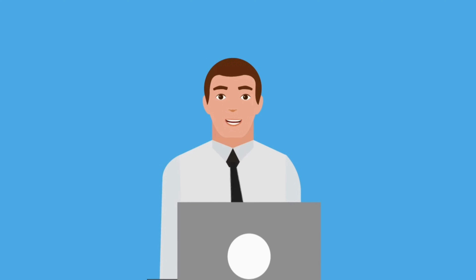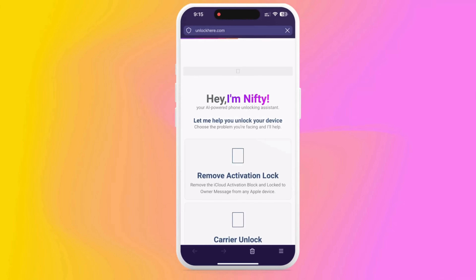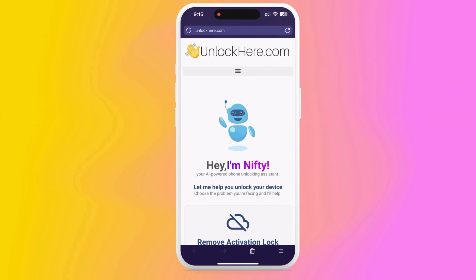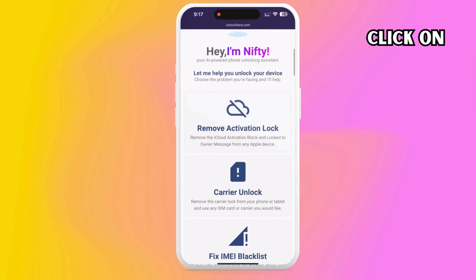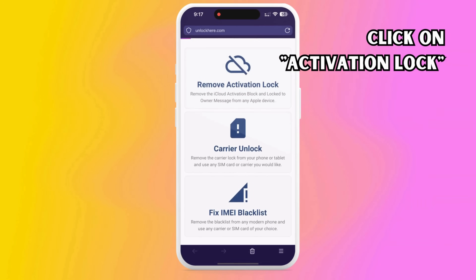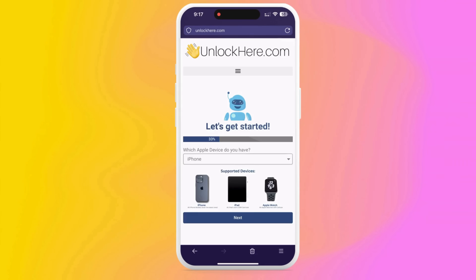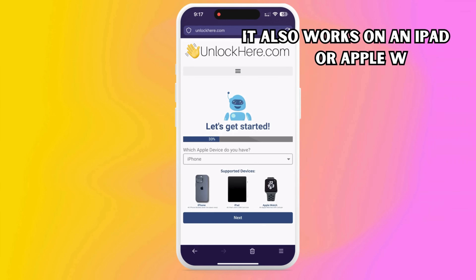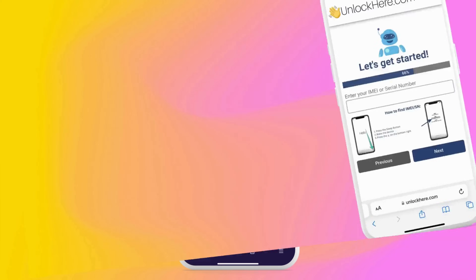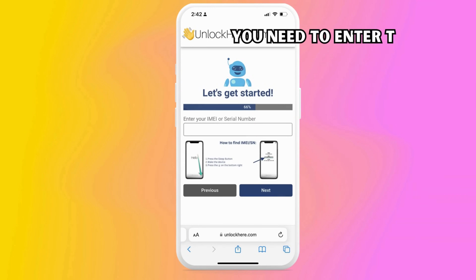Open your favorite browser on your phone or computer and head over to unlockhere.com. This isn't just any website — it's an AI-assistant-powered web app designed to help you unlock any mobile phone restriction you're dealing with. Here, you'll meet Nifty, our friendly AI bot. Let Nifty know you're looking to unlock iCloud by simply clicking on Activation Lock. Next, you'll have to choose your device. If you're an iPhone user, select iPhone. But don't worry — if you're using an iPad or Apple Watch, you can choose those as well. You'll need to provide your device's IMEI or serial number.